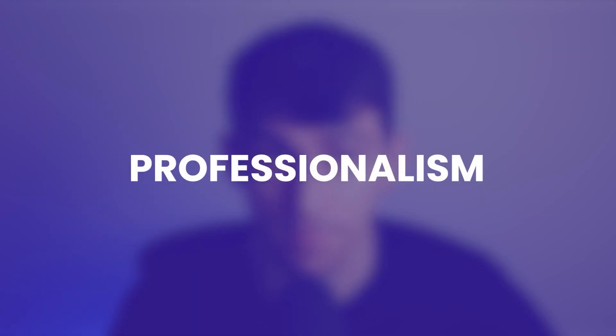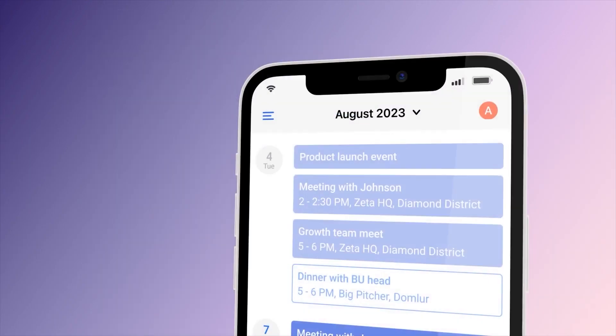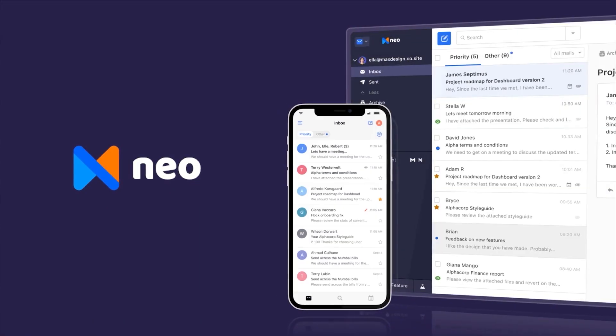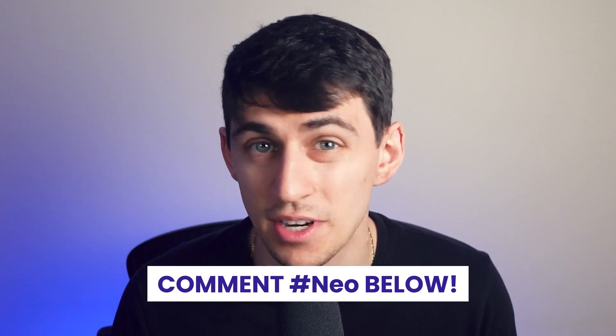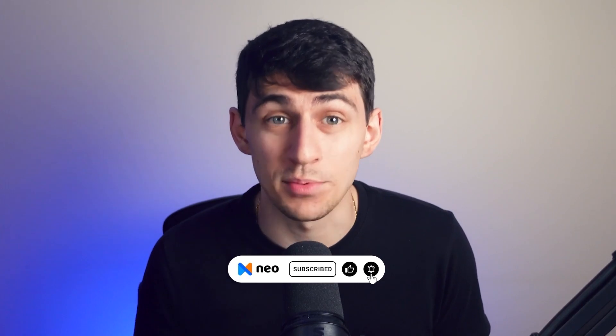To wrap things up, choosing the right business email provider is crucial for your business's professionalism, security, and efficiency. Neo offers a comprehensive solution with unique features at a competitive price, making it the best choice for small businesses. We're giving a six-month subscription of Neo for free to the first five users who comment hashtag Neo in the comment section below. Hope you enjoyed the video — don't forget to like and subscribe to Neo on YouTube. Until next time.